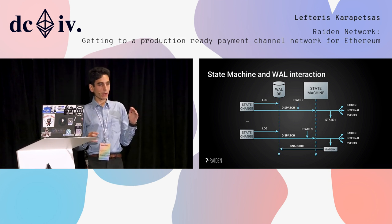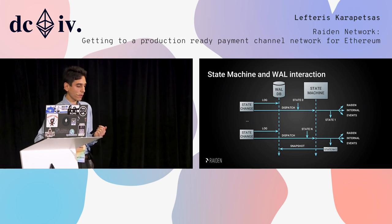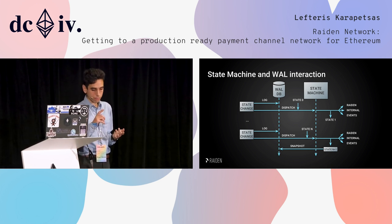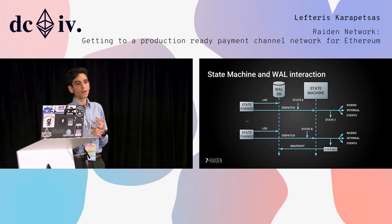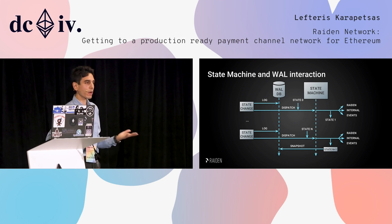After a state change is logged, we dispatch it to the state machine, which generates the new state and some internal events. Internal events are anything that has side effects: an on-chain transaction, an off-chain message, or even just making an entry into the debug log. This loop continues and this is how Riden works.